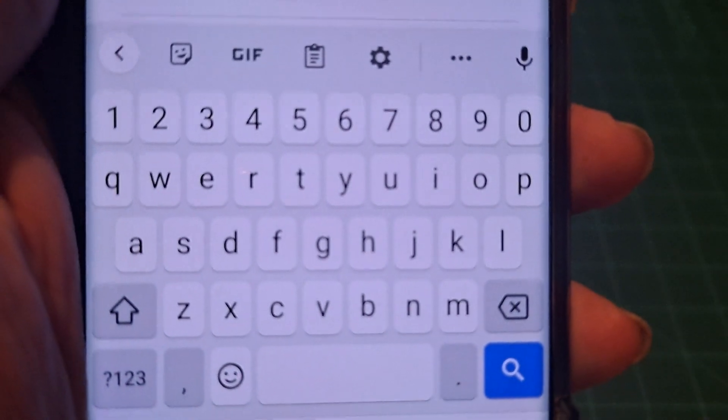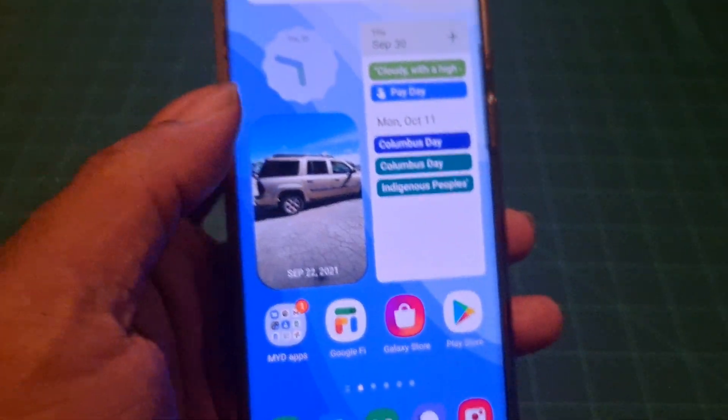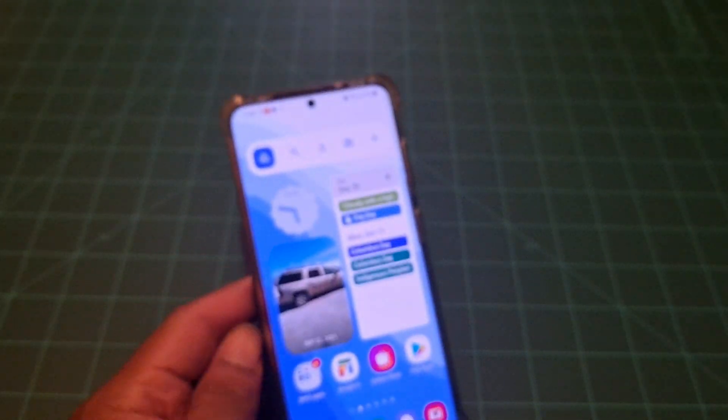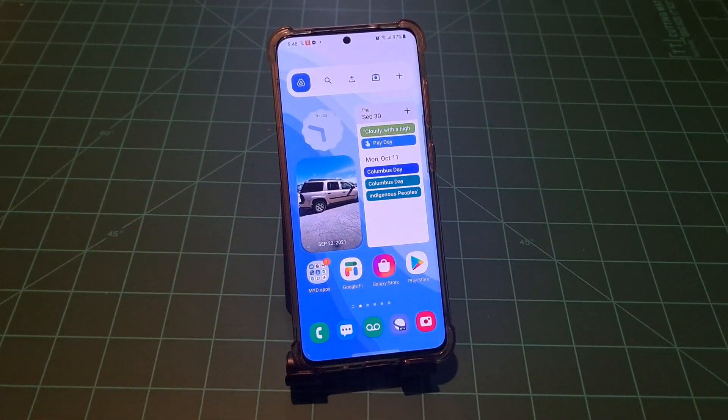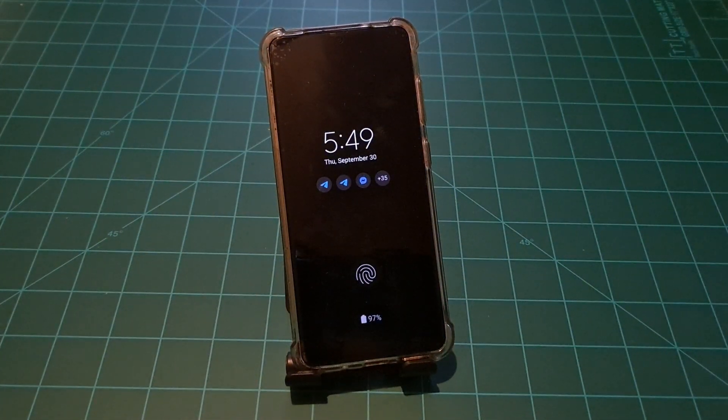The Gboard keyboard also has Material You design set up. So this is what's coming or what you can get right now with Material You design. If you're on Samsung Galaxy S10, S20, or even going back to the S9 — any device running Android 8 and up with Google apps will automatically get the Material You design. You don't necessarily have to have Android 12 to get it.